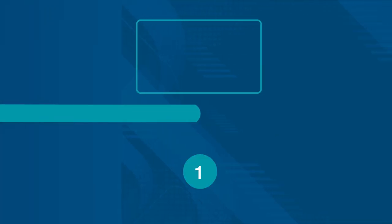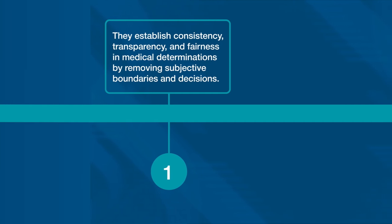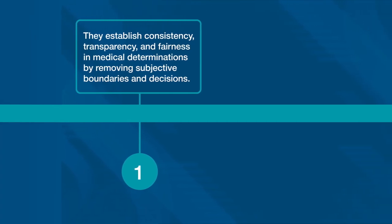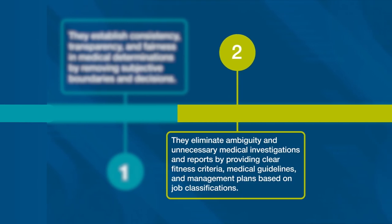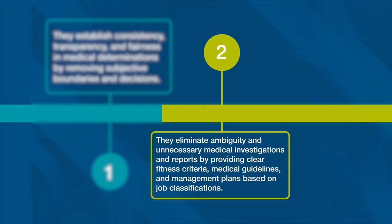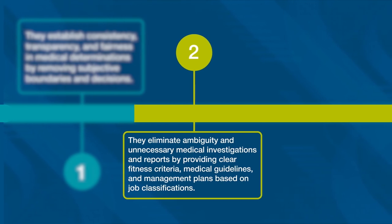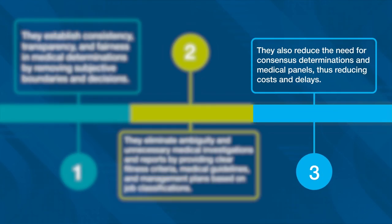They establish consistency, transparency, and fairness in medical determinations by removing subjective boundaries and decisions. They eliminate ambiguity and unnecessary medical investigations and reports by providing clear fitness criteria, medical guidelines, and management plans based on job classifications. They also reduce the need for consensus determinations and medical panels, thus reducing costs and delays.